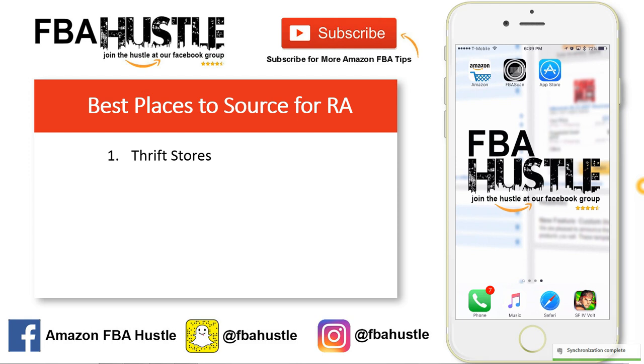Number one is thrift stores — Goodwill, Salvation Army, Savers. The main reason I recommend thrift stores is that, yes, a lot of items are used, but when you find new items you can source them. Even for used items, just bring them home, make sure they work if it's an electronic or kitchen appliance, send it in, and you're good to go. Thrift stores are usually the cheapest and give back the biggest profits of any source.